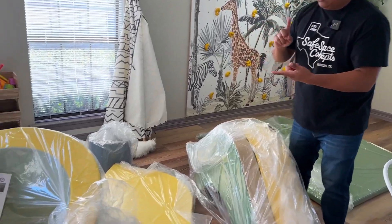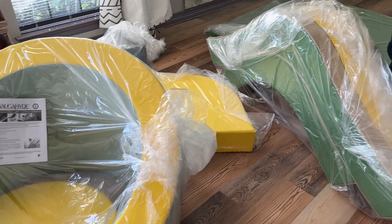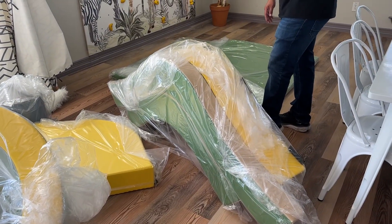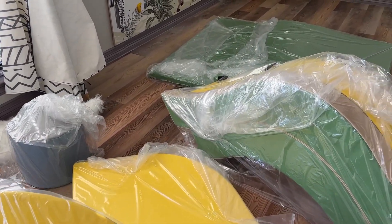Yeah, everything is — you got yellows, you got some light greens, you have a beige, and some greens and blues. So let's see how everything looks put together. We're excited about this.